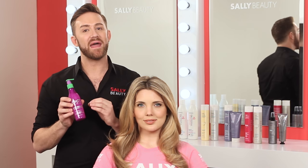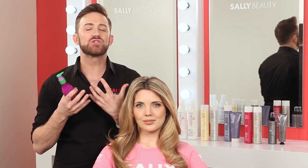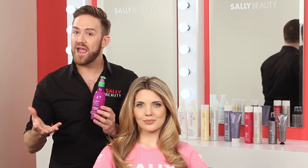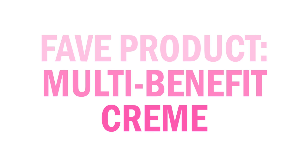What I love about the Beyond the Zone Split End Mender is it's multi-benefit. You can use it on damp hair before your blow dry to really act as a leave-in conditioner and soothe that broken hair. You can also use it on dry hair — maybe it's day two, three, or four of your style and you just need to seal the ends and eliminate frizz. Beyond the Zone Split End Mender is your perfect product.